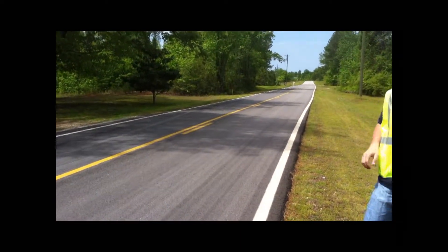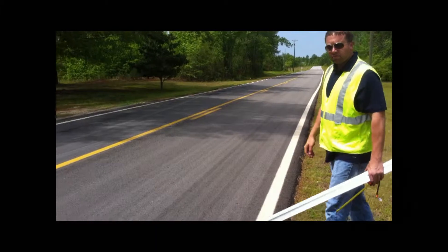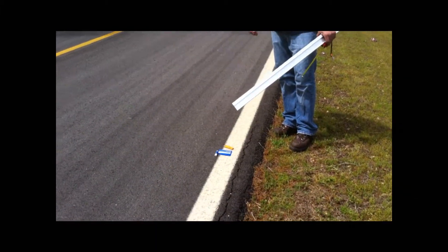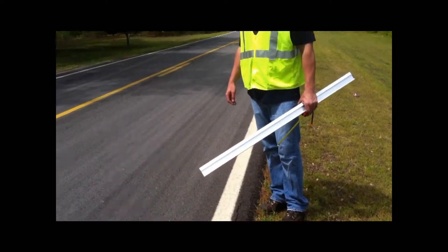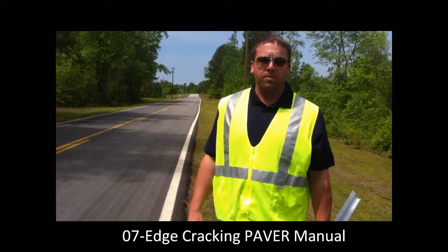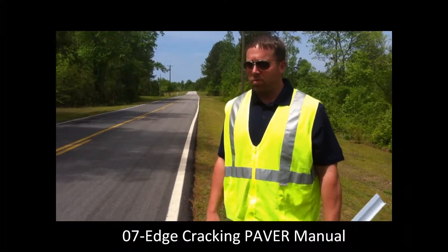The pavement is in good condition still. For a 2009 overlay, this is holding up very well. It's unfortunate that something like this has to happen with the edge cracking — the zero-seven edge cracking, correct Drew? Zero-seven edge cracking and the zero-nine lane drop-off. A combination of the two, one promoting the other.